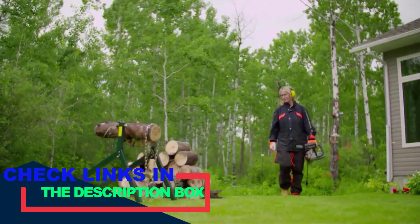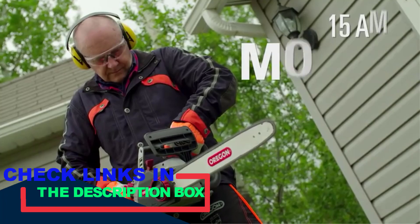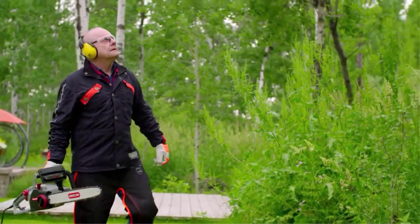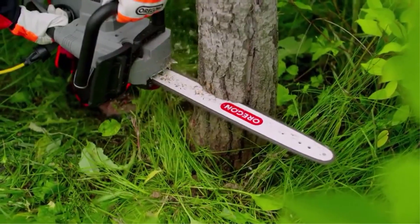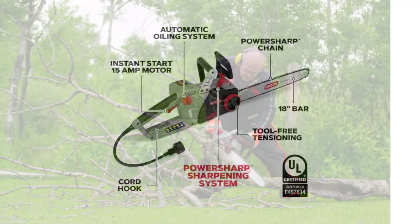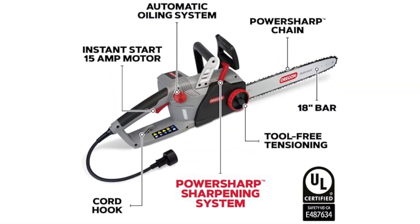The Oregon CS1500 comes with a 15-amp motor, and that means you can turn it on in no time — just plug it in, press the ignition button, and you are good to go. Using the self-sharpening technology, the electric corded saw can sharpen itself within 3–5 seconds to help you cut medium and thick logs without facing any problems.